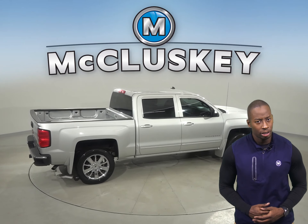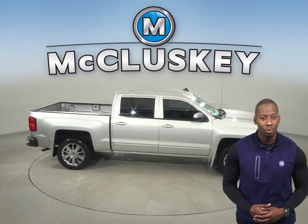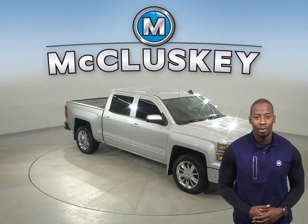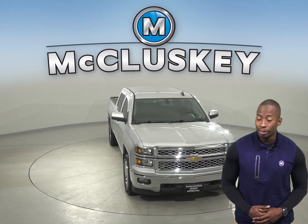It's passed our rigorous 172-point inspection and is more than ready to hit the road. There's only 70,000 miles on the odometer, so this truck qualifies for our free lifetime warranty — unlimited years and unlimited miles.